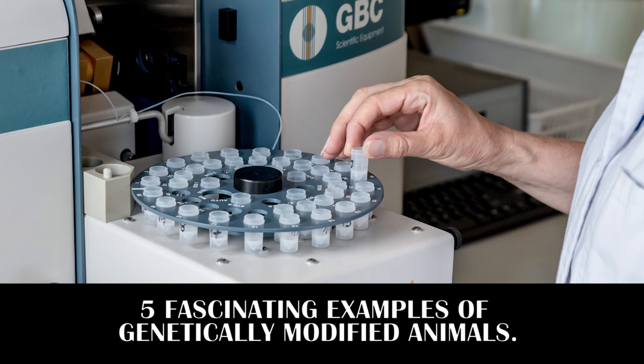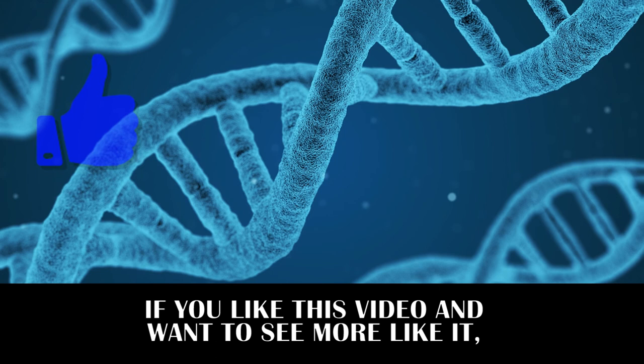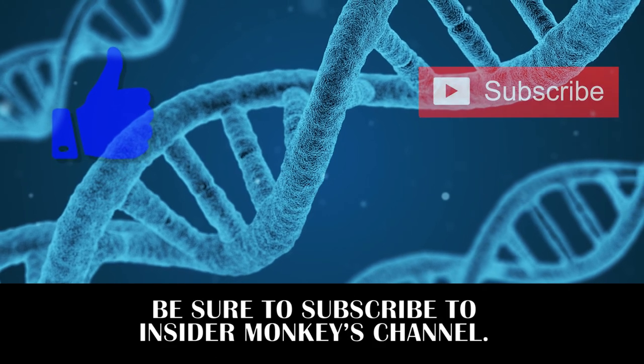That wraps it up for this list of five fascinating examples of genetically modified animals. If you liked this video and want to see more like it, be sure to subscribe to Insider Monkey's channel.